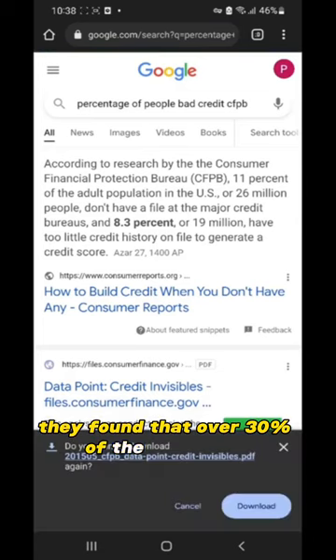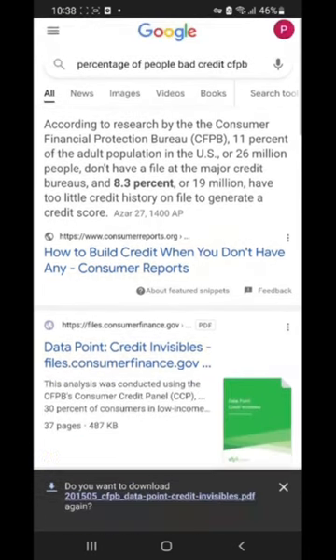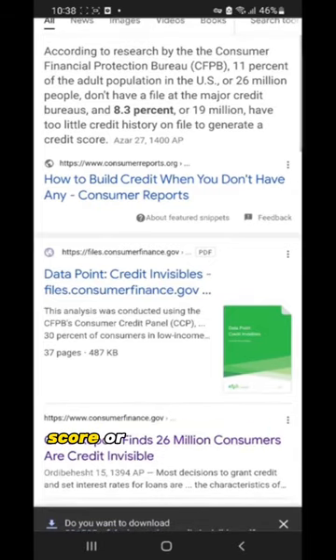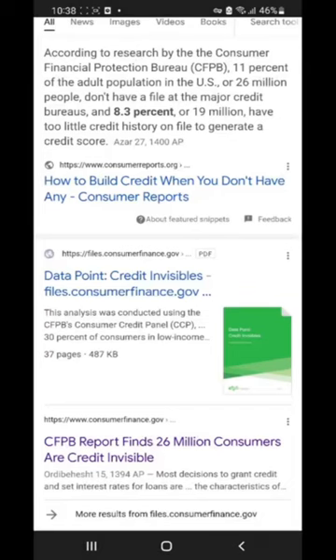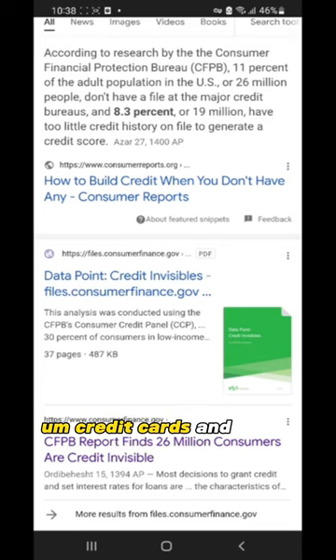They found that over 30% of the population — which is basically 90 million people — have a credit score lower than 620. And almost 20% basically don't have a credit score. The reason they wouldn't have a credit score is most likely because they don't have adequate credit history, and that's preventing them from getting positive history because they have bad history from their past. That's keeping them from getting credit cards and other loans to obtain that history.